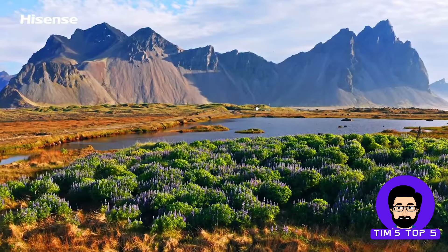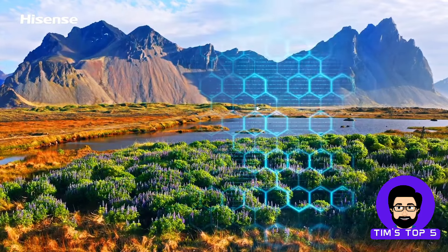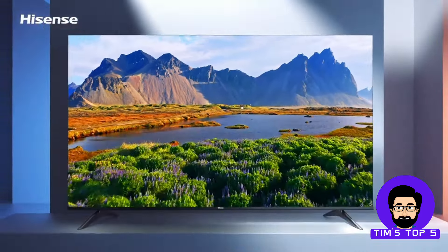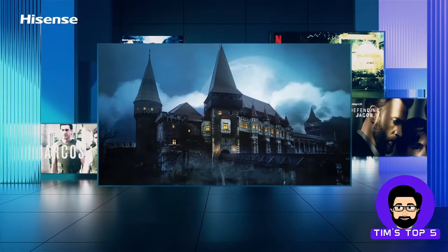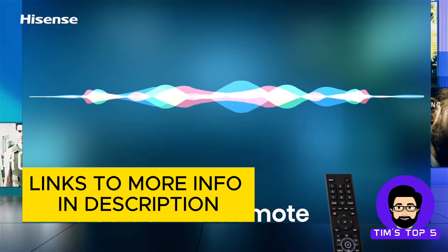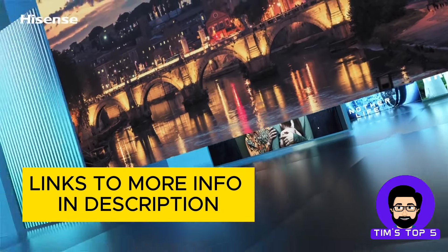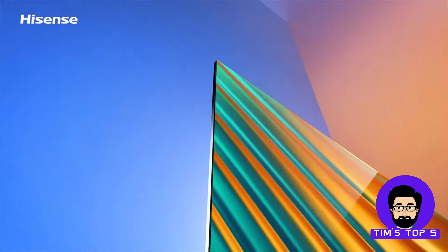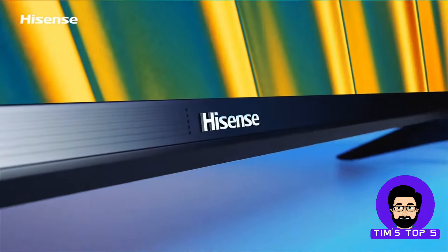It also features Filmmaker Mode, which reproduces content the way the director intended, and Game Mode Plus with variable refresh rate for a smoother gaming experience. Plus, with built-in Alexa and Google Assistant compatibility, you can control your TV with just your voice. You can typically find the Hisense S6H Series for around $240, making it a feature-rich option for the price.